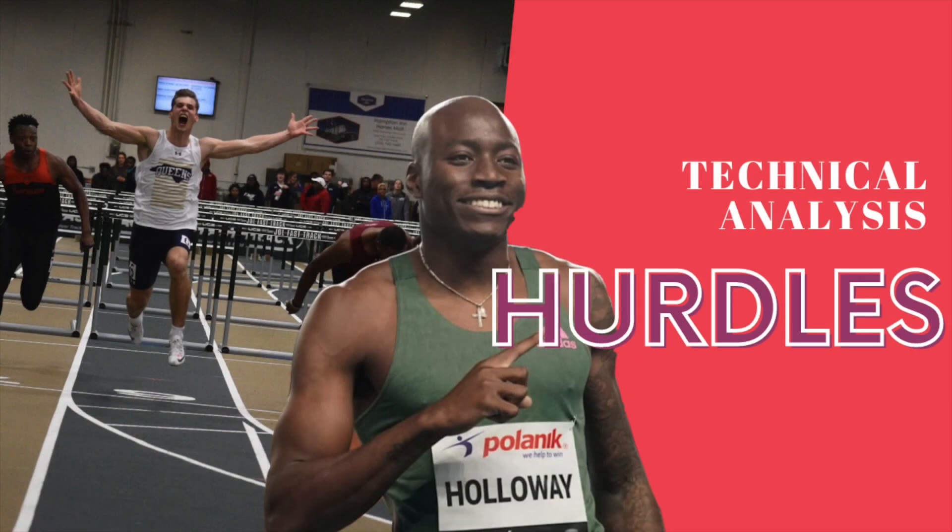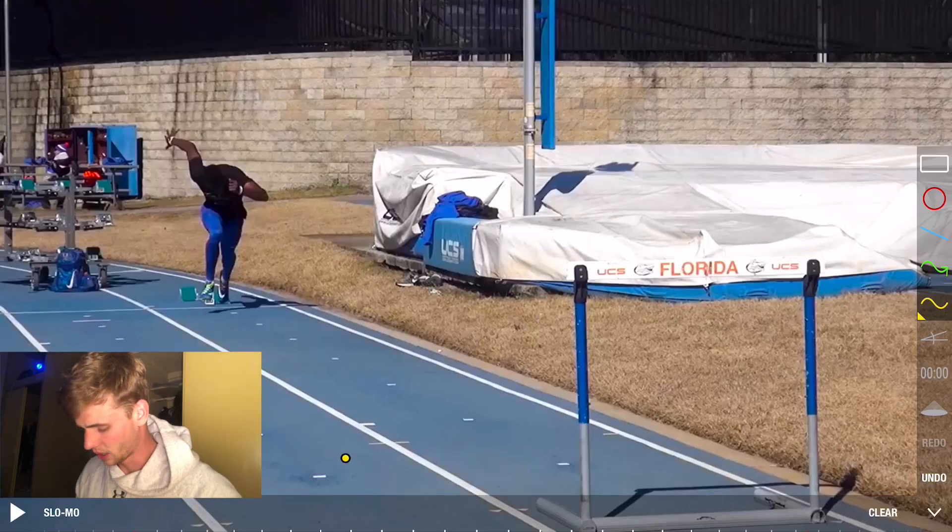What's going on guys, Stevie J here. Today we're gonna talk about Grant Holloway — watch a video of him doing the first hurdle, and also watch him doing nine hurdles in practice. We're gonna analyze everything with helpful tips for everybody who wants to become a hurdler or is interested in Grant Holloway and track and field.